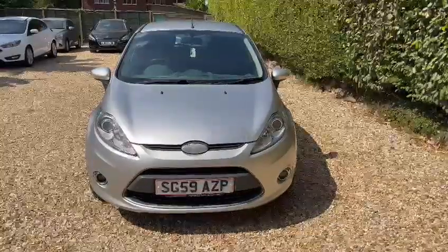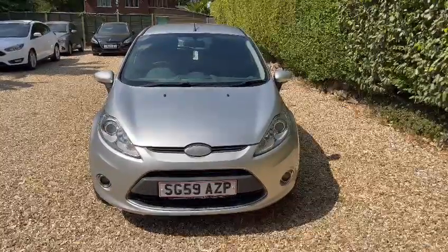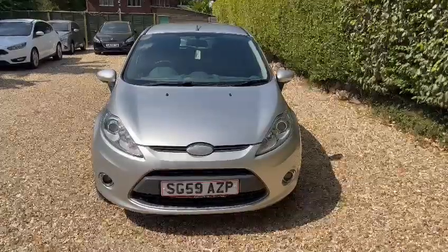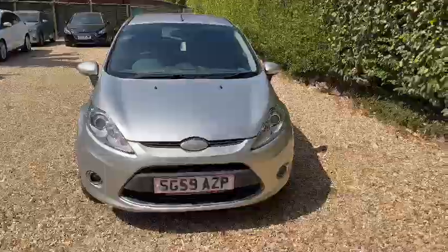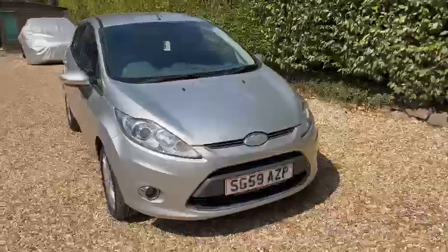Hello and welcome to CarFirm Luton. Today we will be walking through our Ford Fiesta 59 plate 1.6 litre diesel in a beautiful and stunning silver colour.